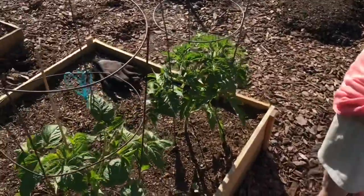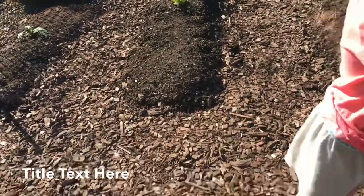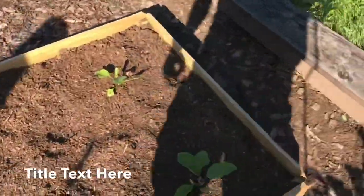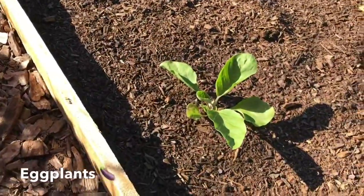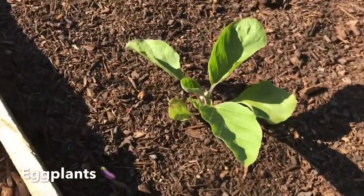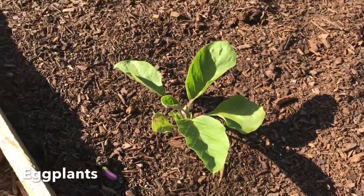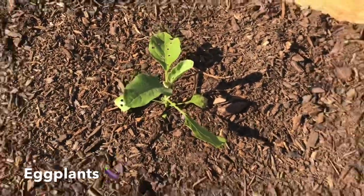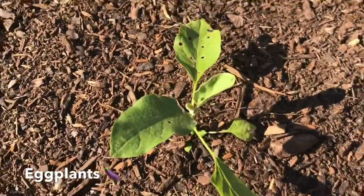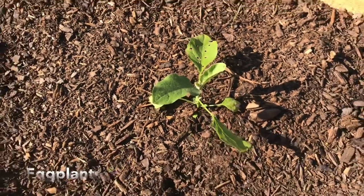Another good reason for a five gallon bucket! And then we got eggplants too — two eggplants. They're doing good. Here's an eggplant, but that one has a bunch of holes in it. Something got to it — we forgot to spray it with that three-in-one spray.